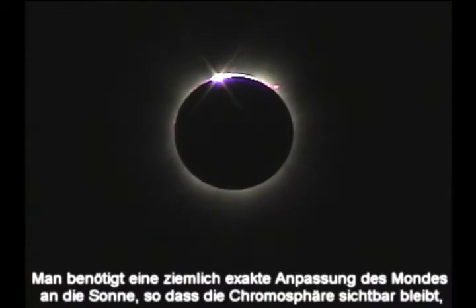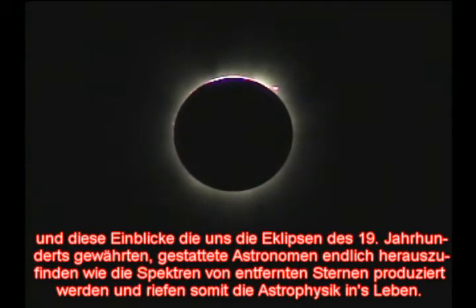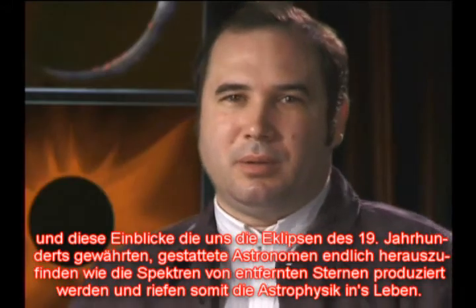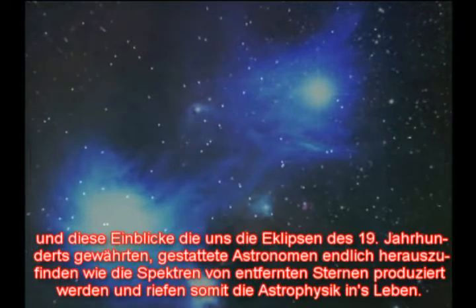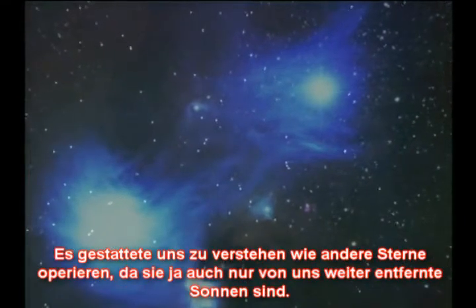You have to have a nearly perfect match between the Sun and the Moon so you don't hide the chromosphere. That insight afforded by eclipses in the 19th century is what finally permitted astronomers to figure out how the spectra of distant stars are produced. It really opened up stellar astrophysics and allowed us to understand how other stars work.